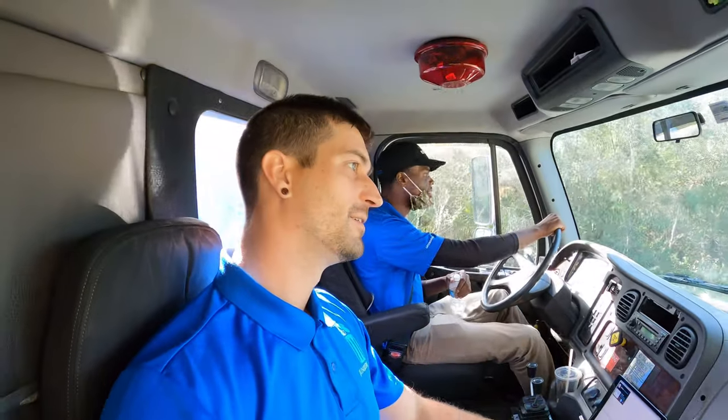So guys, this video today is obviously going to be about all the details and the cool stuff that came with this truck and how it was custom built. But we're also doing two clean-outs today, so we're going to show you that as well.